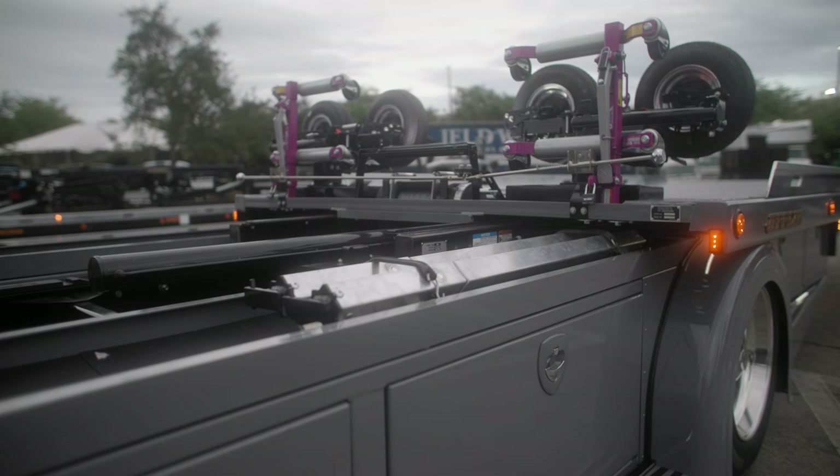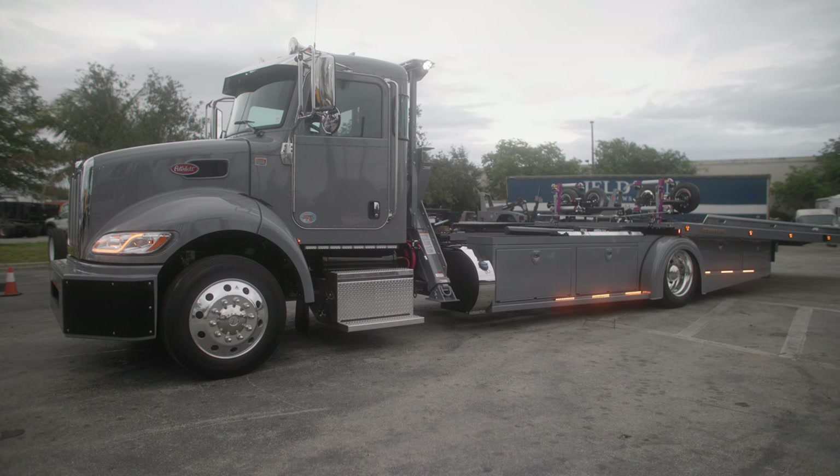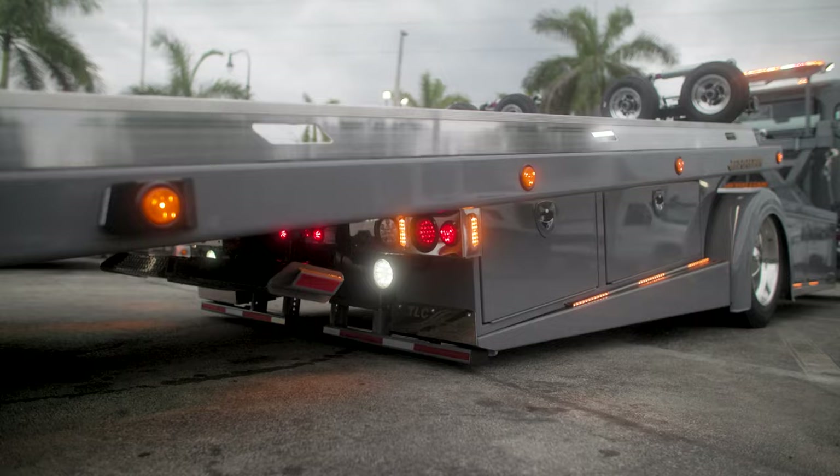We're very proud of the way that the rear toolboxes articulate with the bed, because this was a design challenge — it seemed like it was going to be impossible to figure out. But thanks to a lot of hard work, ingenuity, and good engineering, we found a way to make this possible. It's a custom design you can only get at TLC Truck.